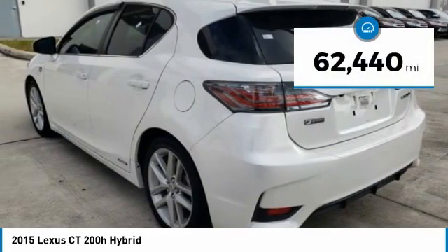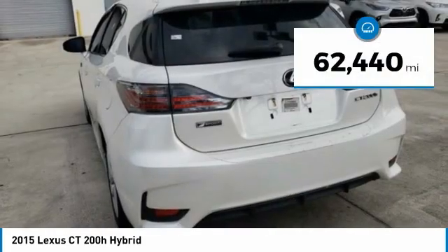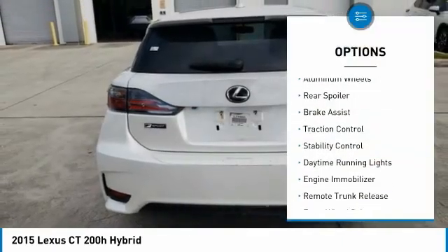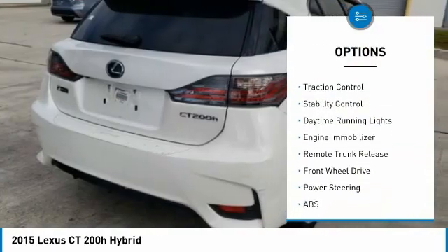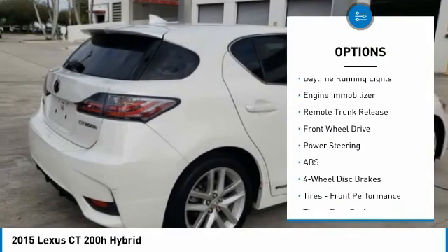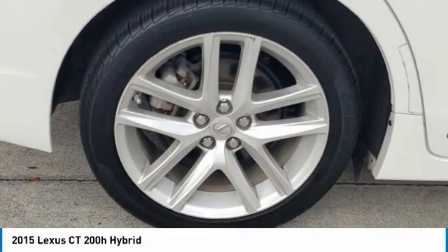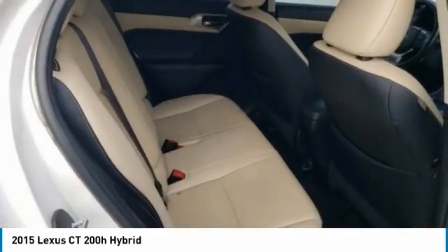This vehicle has less than 65,000 miles. Here are some of this vehicle's great options: tire pressure monitor, heated mirrors, aluminum wheels, rear spoiler, brake assist, traction control, stability control, daytime running lights, engine immobilizer, and remote trunk release.